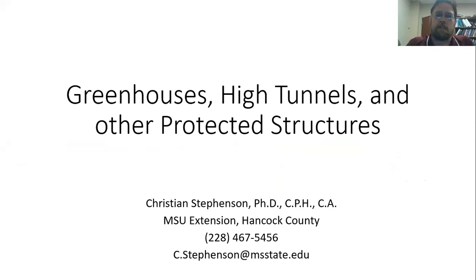Hi, I am Christian Stevenson with the Mississippi State University Extension Service in Hancock County. I'm going to be talking today about greenhouses and high tunnels and other protected structures that we can grow our plants in. A lot of this presentation is going to be about greenhouses, and hopefully I'll be able to spend some more time on high tunnels and cold frames in future presentations.